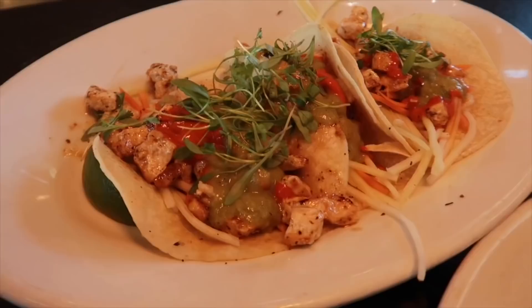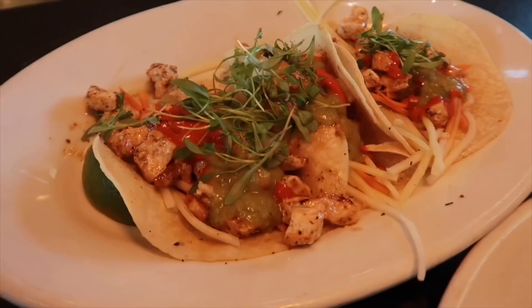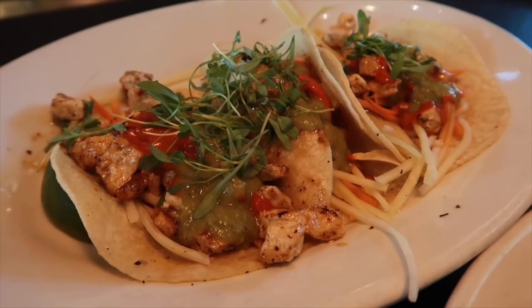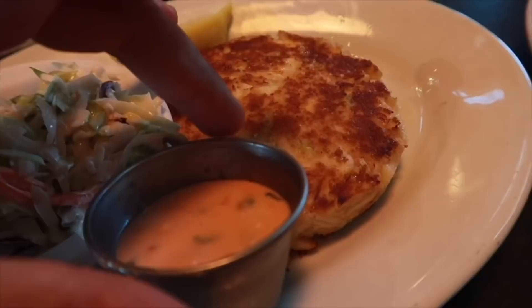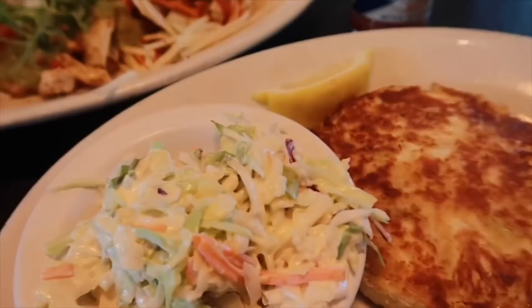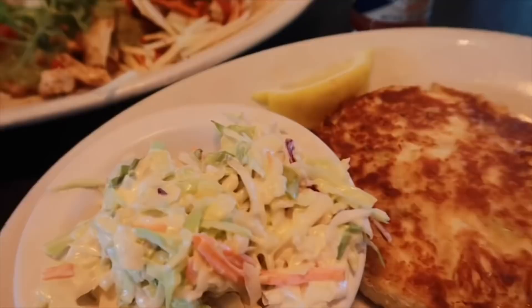Heather and I opted for the grilled fish tacos — you get three tacos here and it is just fantastic. A lot of bright colors in this, it looks really good. We also both got something we've never tried before: the lump crab cake — it's one big giant crab cake. It looks great, comes with a sauce and coleslaw.